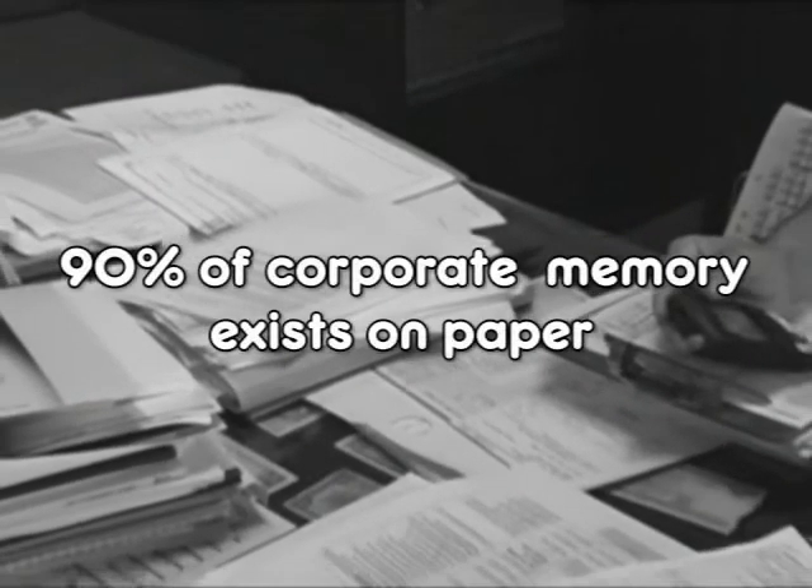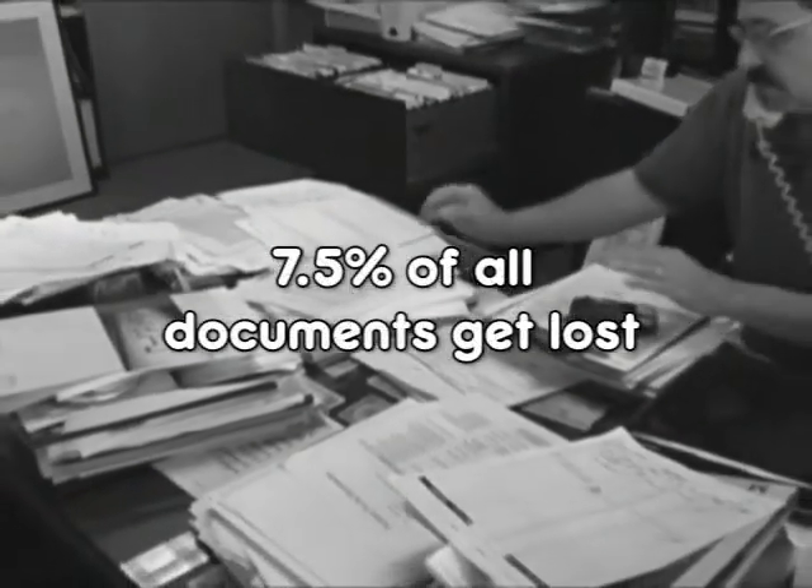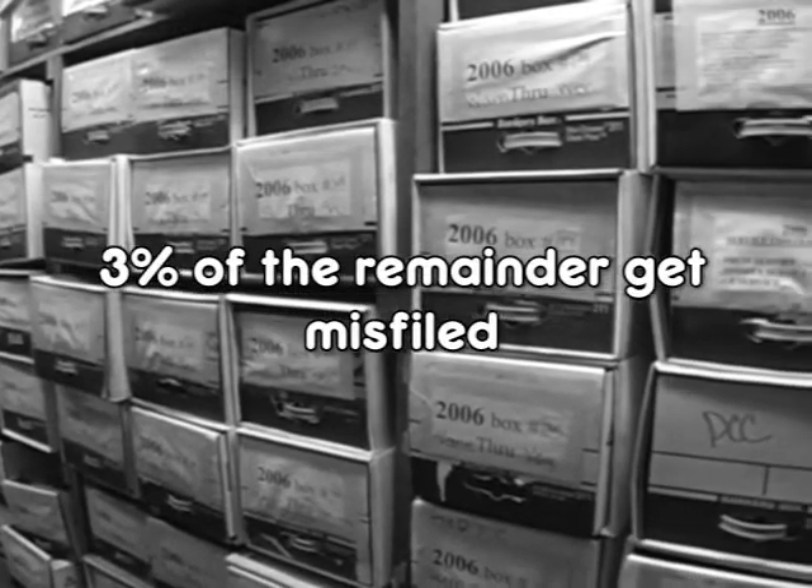Sadly, 90% of corporate memory exists on paper. Remember, 7.5% of all documents get lost and 3% of the remainder get misfiled.